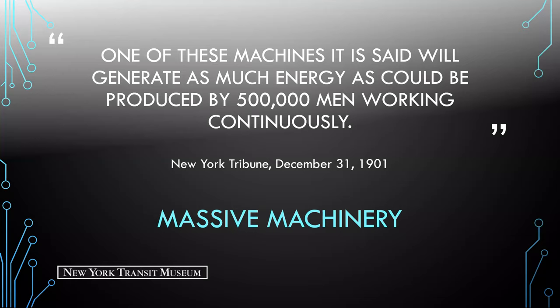In 1901, the New York Tribune also wrote that one of these machines 'will generate as much energy as could be produced by 500,000 men working continuously.' Now we're going to highlight a little more about the machinery within the powerhouse.